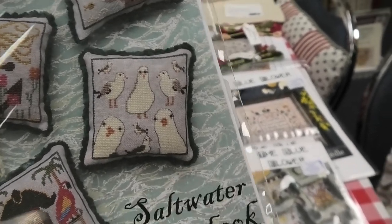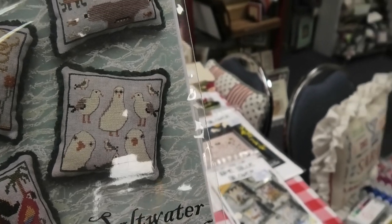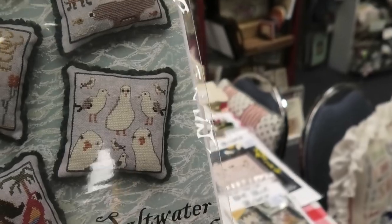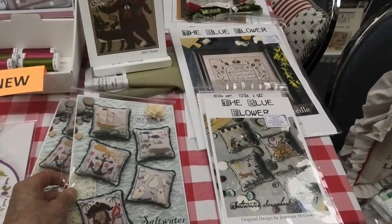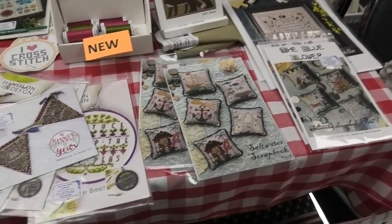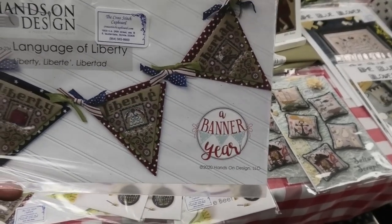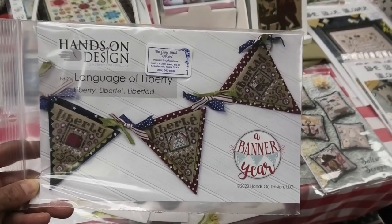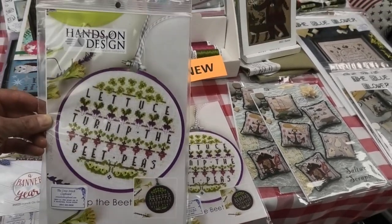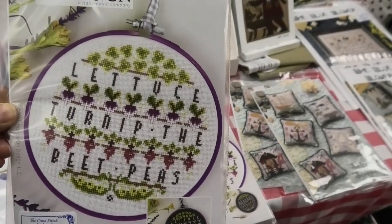Oh, and Lindy Stitches has more — these little guys remind me of Epcot's seas! I may have to buy that one. Also new: Language of Liberty by Hands on Design, and Lettuce Churn — a vegetable design also by Hands on Design.